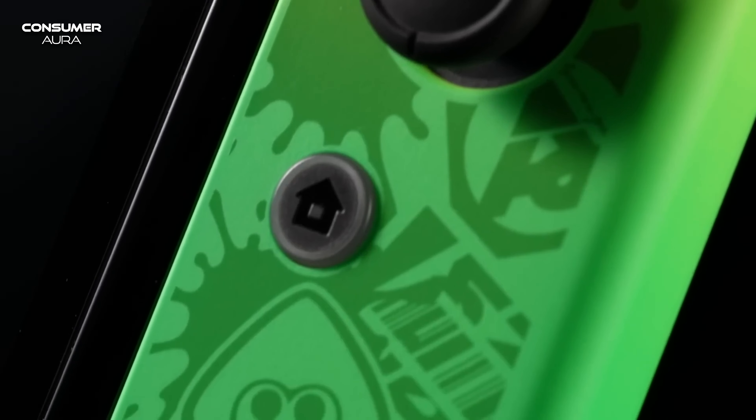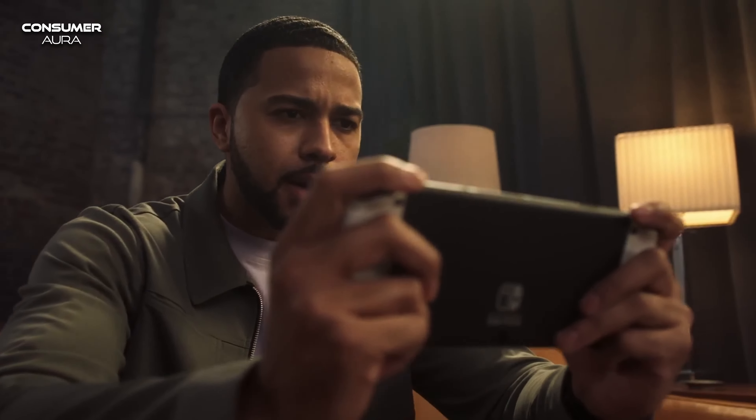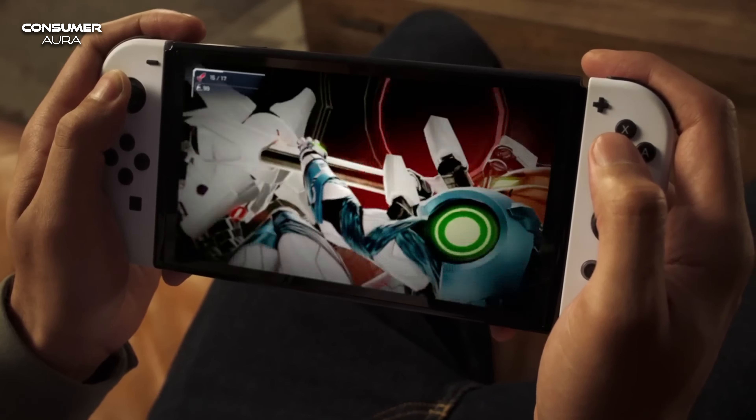Nintendo Switch OLED comes with a 7-inch screen, wired LAN connectivity, 64GB of internal storage, and a large adjustable stand system. Games can be played with Joy-Con controllers that can be removed from the device. The screen resolution is 720p.